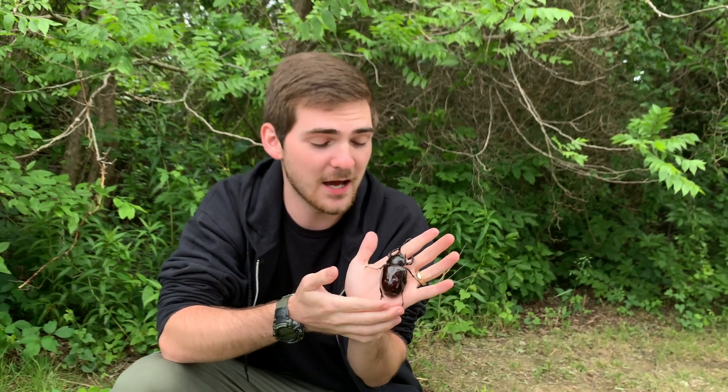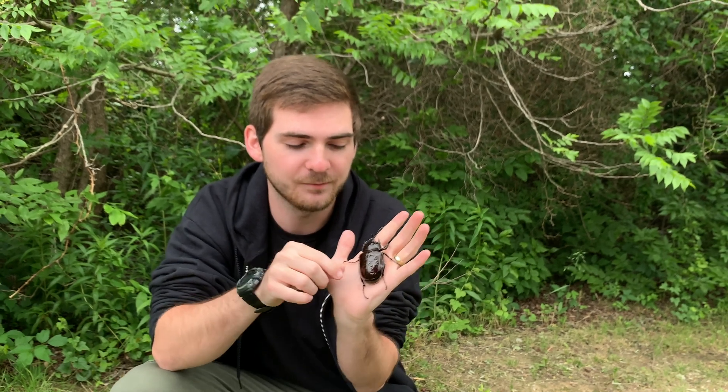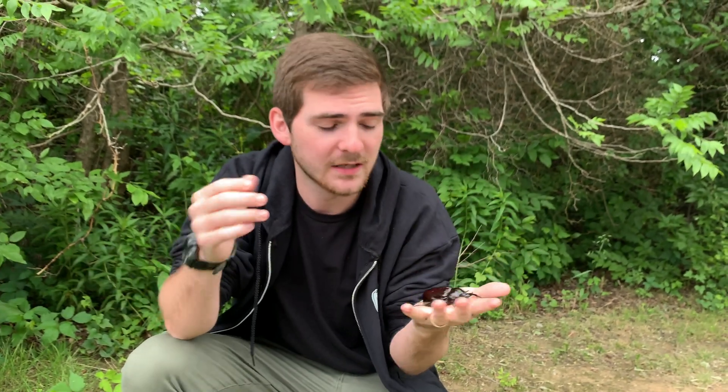Now this beetle can fly. These elytra — these wing coverings — open up and the wings come out, and it sounds like a real loud tiny helicopter. Typically they're active mostly at night, so they fly out at night to look for mates and they navigate with stars and the moon. That's oftentimes why you see large beetles and even small ones piled up around street lamps and porch lights — because they're normally using light to navigate, and our artificial light can disorient and confuse them.